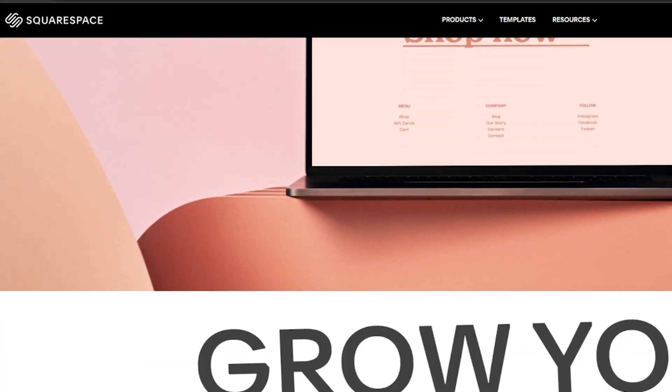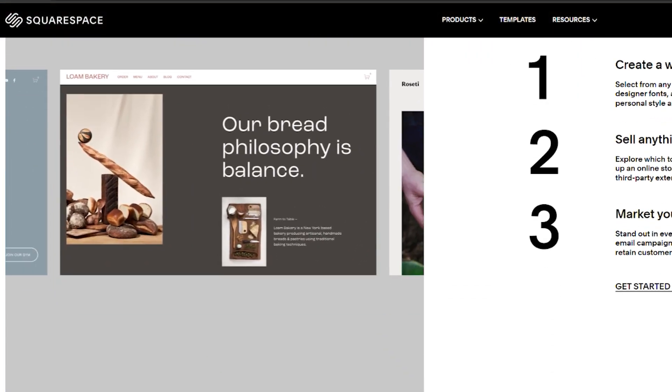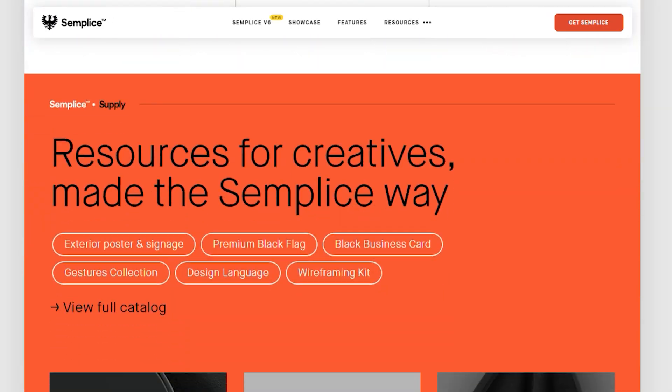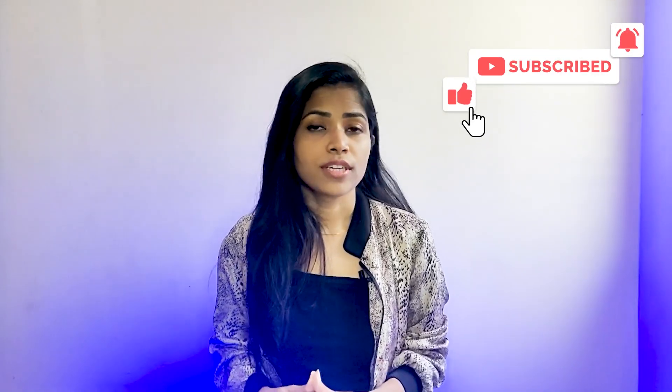You can build your portfolio website on these platforms. I'll soon be discussing some of the best portfolios you can use as inspiration — maybe in the next video. Thank you so much for watching, and subscribe to the channel if you enjoyed it.